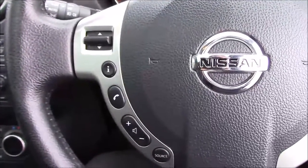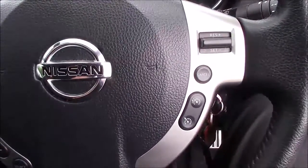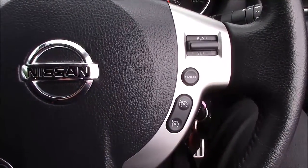Taking a look at the steering wheel — on the left-hand side you have all the buttons for the Bluetooth phone connectivity and the volume and audio controls, and on the right-hand side you have the buttons for the speed limiter and the cruise control.